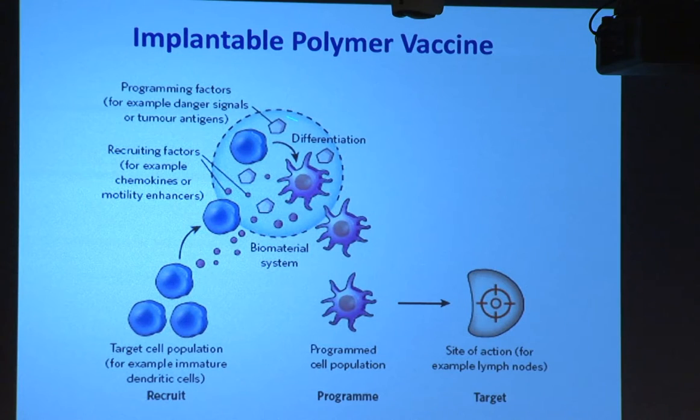Once the cells are inside the three-dimensional material, we have an opportunity to control their microenvironment and to present signals that may control their behavior. In the context of today's talk, I'll mainly talk about delivering adjuvants - all the data will be with CPG oligonucleotides as the adjuvant - and then various tumor antigens or other types of signaling molecules. Once the dendritic cells are appropriately loaded with antigen and activated, they can move to the draining lymph node, interact with T cells, and generate the kinds of immune responses we're looking for.